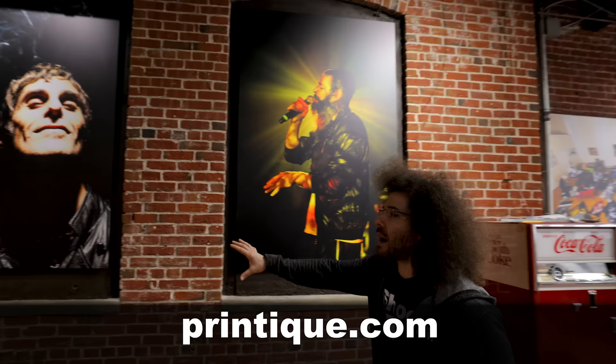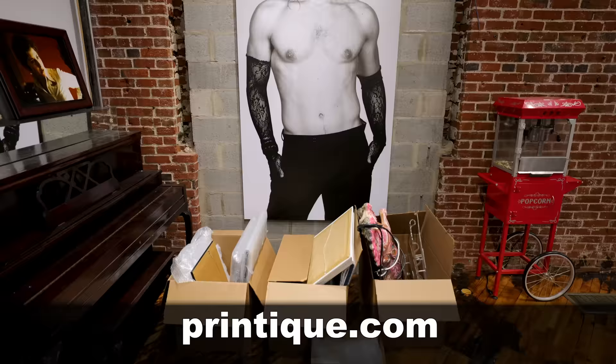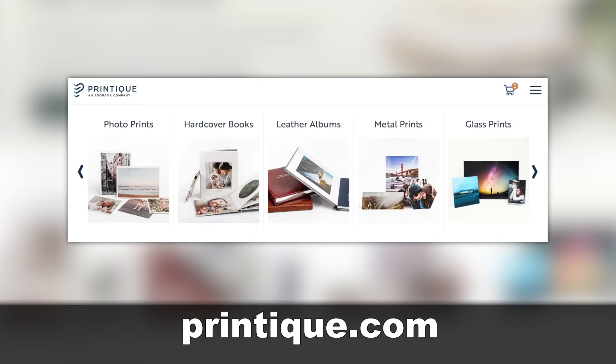Each print is 4 feet by 6 feet, but don't worry — Printique can print as small as 5 by 7 on metal. If you want to make a lasting impression for yourself, your friends and family, or even for a client, head on over to Printique.com and order yourself some photo books and metal prints.